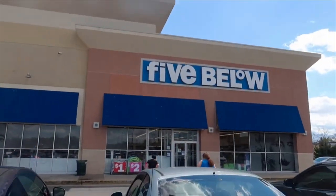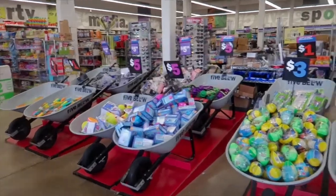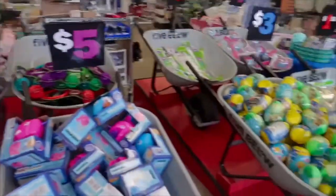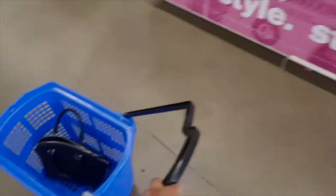I'm gonna try out Five Below — I've actually never been in this store, so I don't quite know if I'm gonna find anything. But if it's anything like the dollar store I should have no problem. Oh my god, it's like a smorgasbord of Easter stuff — perfect!